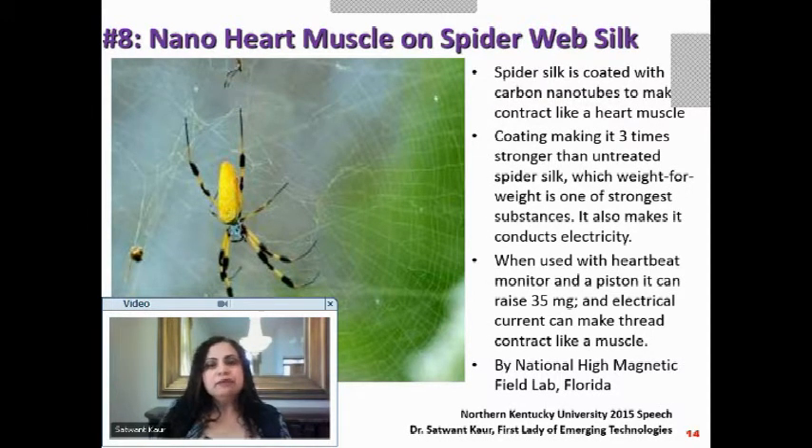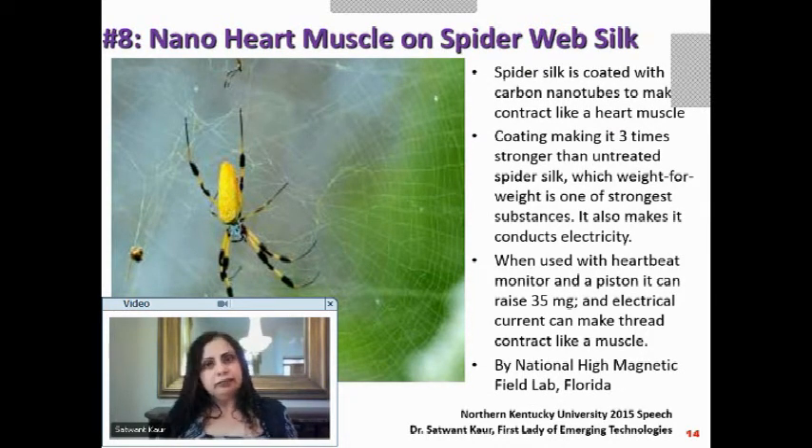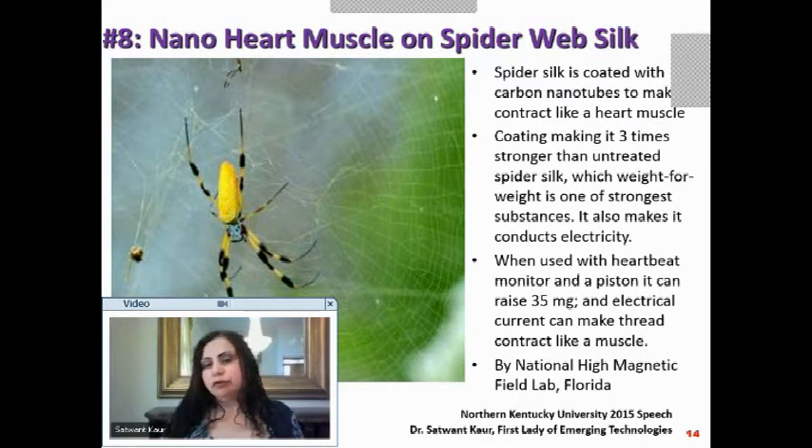Once coated and conductive, it is used with a heartbeat monitor and a piston. It was found that it contracts like a heart muscle — it can raise 35 milligrams and has spasmic vibration like your own heart muscle. This is an amazing way to use nano heart muscle on spider web silk with carbon nanotubes, from the National High Magnetic Field Lab, Florida.